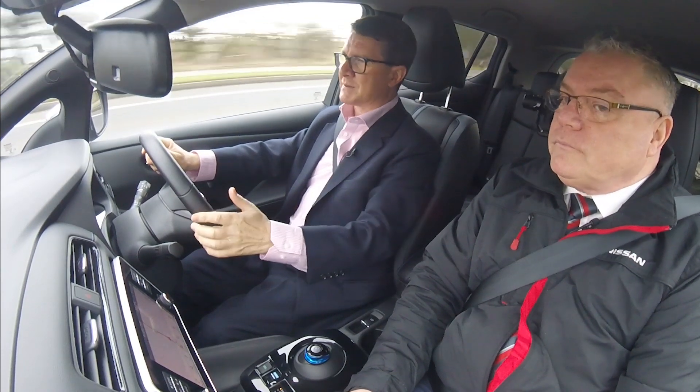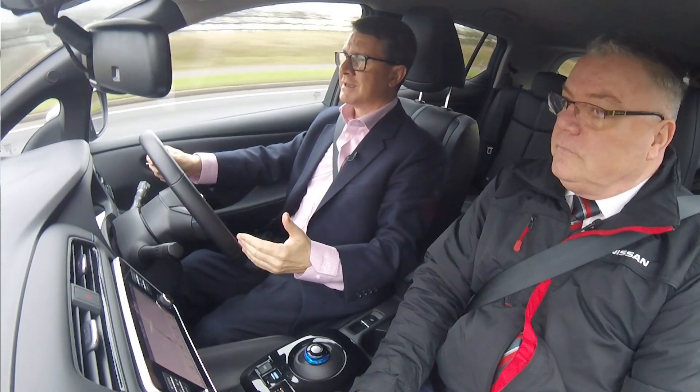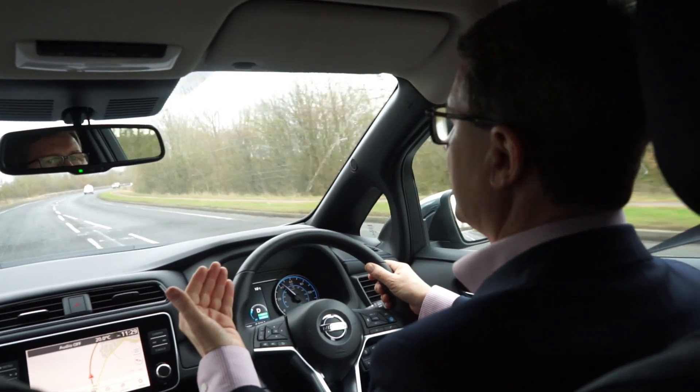I've noticed something else which is quite fun. I've set something called E-pedal, and when I come to take my foot off the accelerator, it's a bit like a Dodgem car — the thing starts to stop. I don't actually have to touch the brake. I just take my foot off the accelerator — watch this. It freewheels to an almost halt. Plus it's regenerating your battery, allowing the kinetic energy to regenerate the battery.